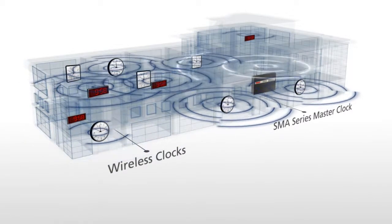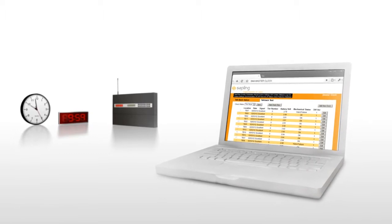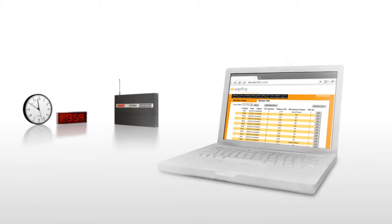All of this vital information is shown to you from the comfort of your web browser, giving you complete access to your clock system from anywhere at any time.